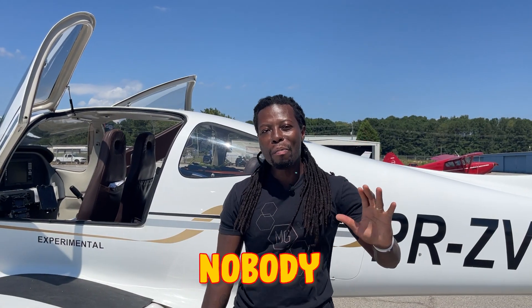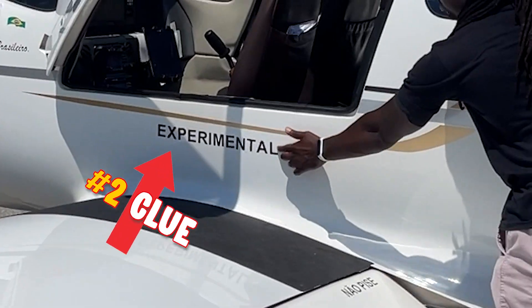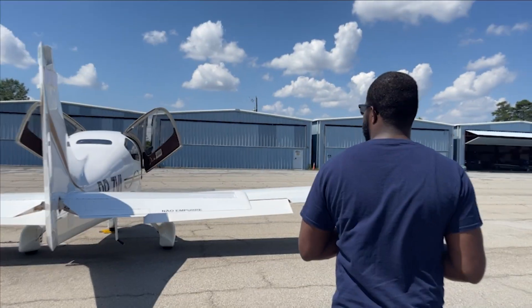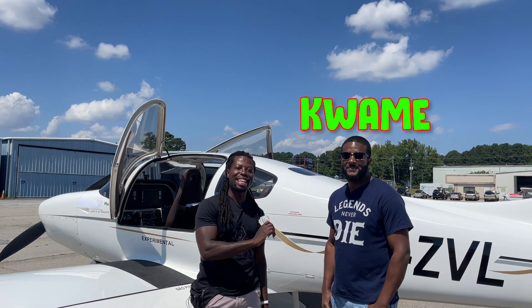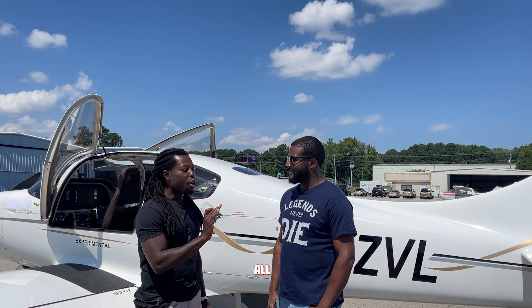Nobody has been able to guess what this airplane is. The host has given as many clues as possible, so now the money doubles up. The next and last contestant has a chance to walk away with $400 — doubled from the original $100.